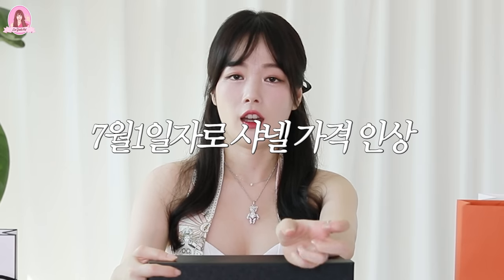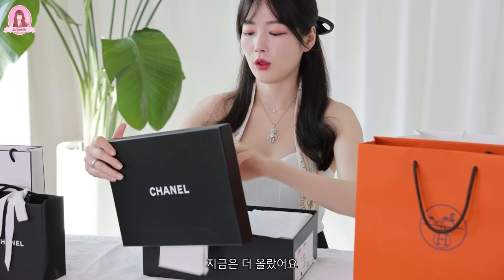샤넬 리본 이런 것도 여러분 버리지 마세요. 머리끈 같은 거 활용하면 되게 좋거든요. 샤넬 가격이 다 7월 1일부로 인상이 됐는데, 구두들 슈즈들의 가격도 다 같이 인상이 된 것 같아요. 예전에는 90 얼마, 100만 얼마 이런 분포였는데 지금은 더 올랐어요. 이 제품은 그중에서도 좀 가격대가 있는 제품이에요.